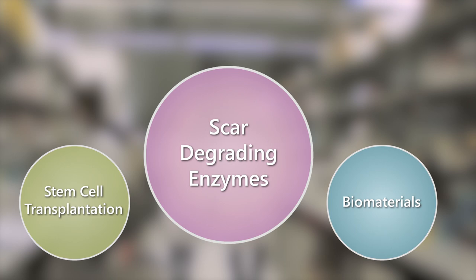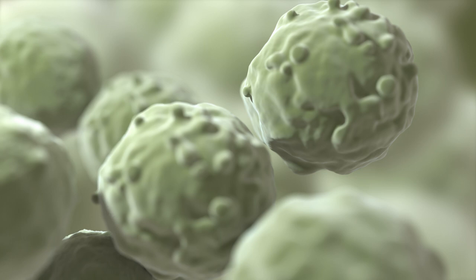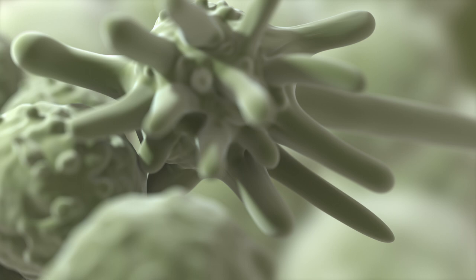To replace the cells lost due to injury, we have identified a population of stem cell-derived neurons that form long processes in the spinal cord after transplantation. However, ensuring cell survival and integration into the existing neural circuitry remains a significant challenge.